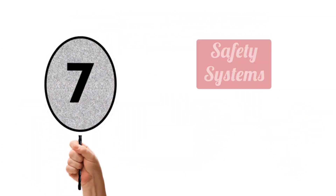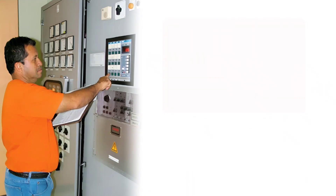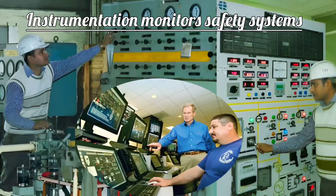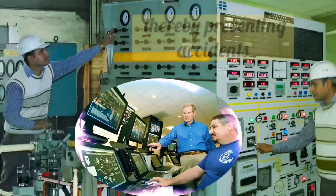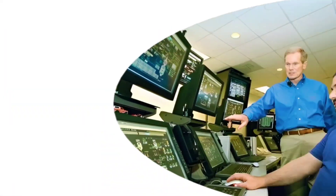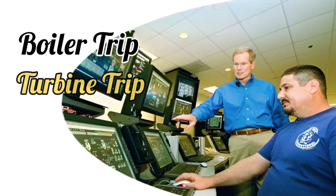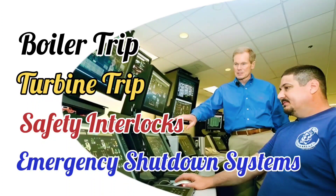Next is safety systems, which is also a very important aspect. Instrumentation monitors safety systems and generates alarms in emergency situations, thereby preventing accidents. It is because of the safety system that safety precautions such as boiler trips, turbine trips, safety interlocks, and other emergency shutdown systems are activated.